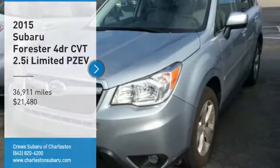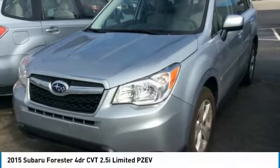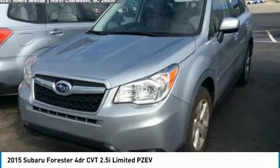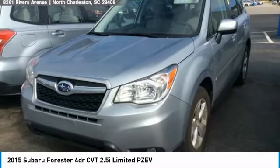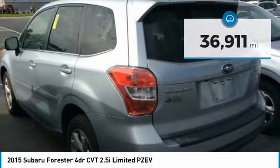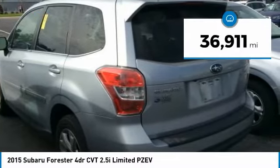Come test drive the 2015 Forester. The Subaru Forester is a sensible, practical and affordable vehicle. It has an impressive comfortable ride, handles well, and is priced below $25,000. This vehicle has less than 40,000 miles.